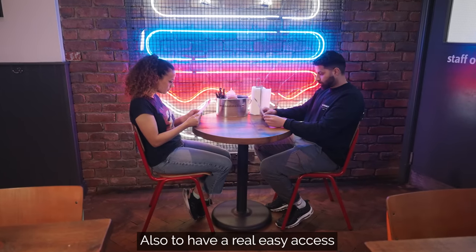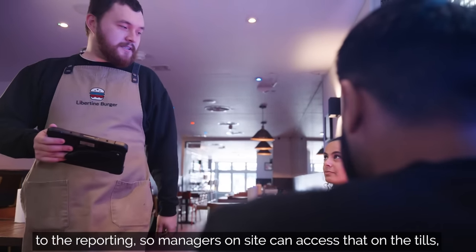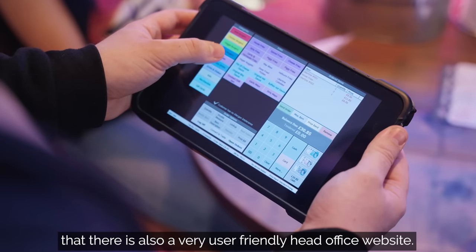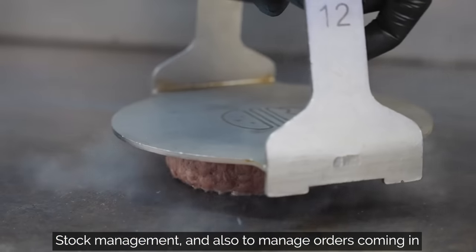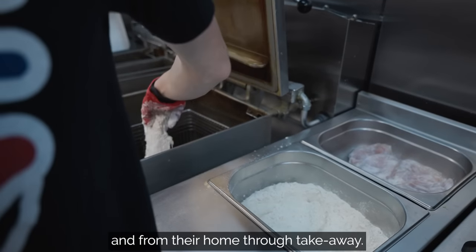Also to have really easy access to the reporting so managers on site can access that on the tills, but there's also a very user-friendly head office website, stock management, and to manage orders coming in from customers both in the sites and from their home through takeaway.